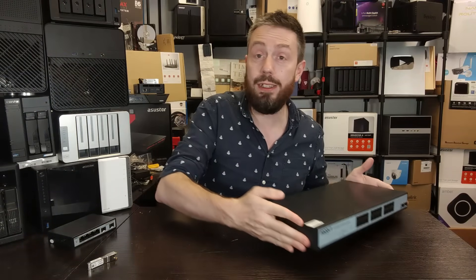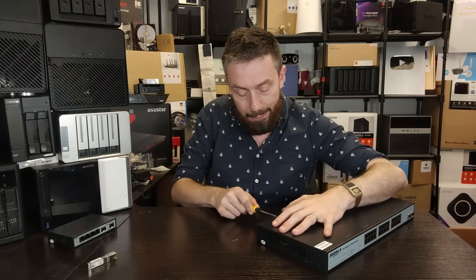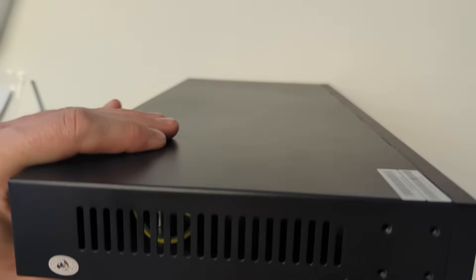Switches, when they reach this scale, have a tendency to make quite a racket. Because when you've got that amount of bandwidth management all happening at the same time, the fans inside just have to keep those transistors, those individual heat sinks, and the network controllers cool.